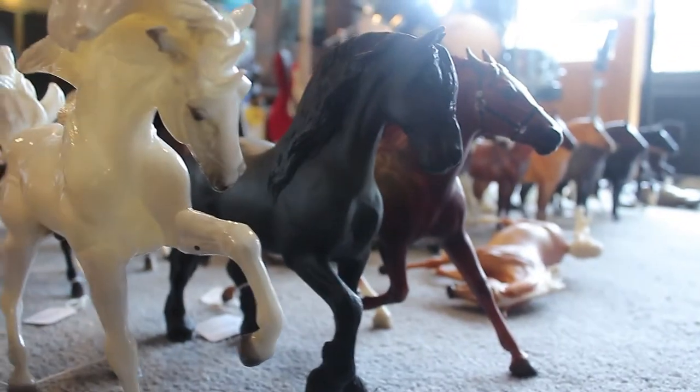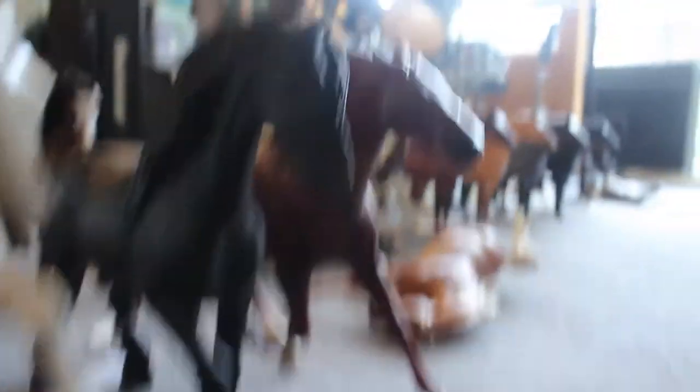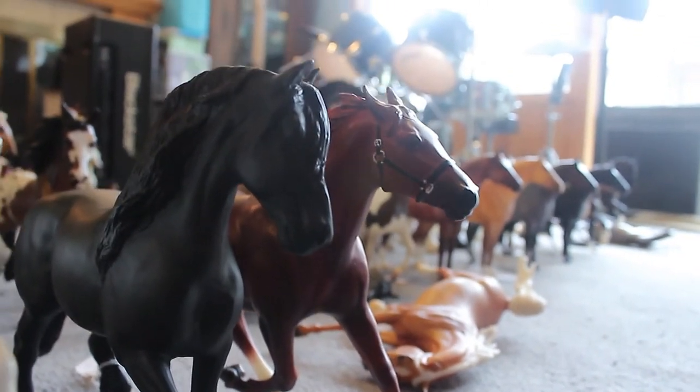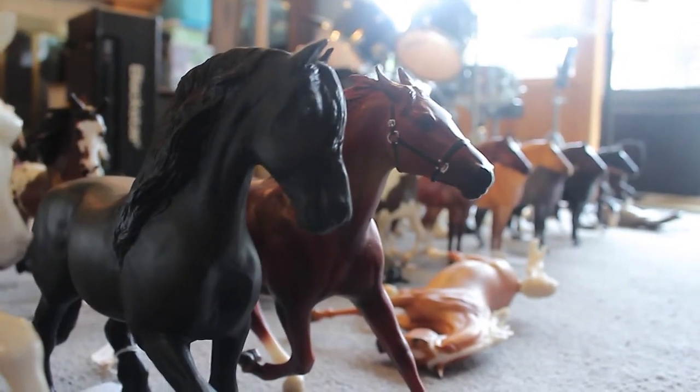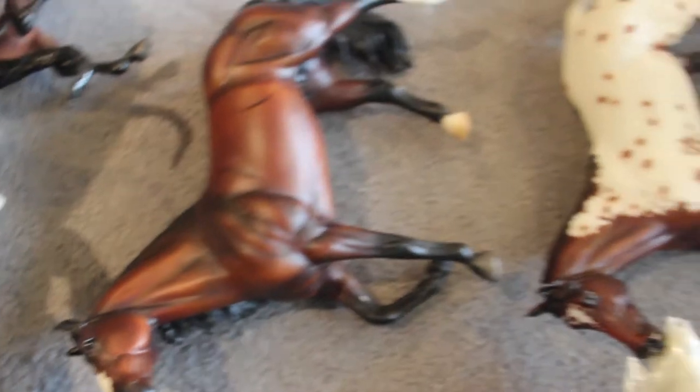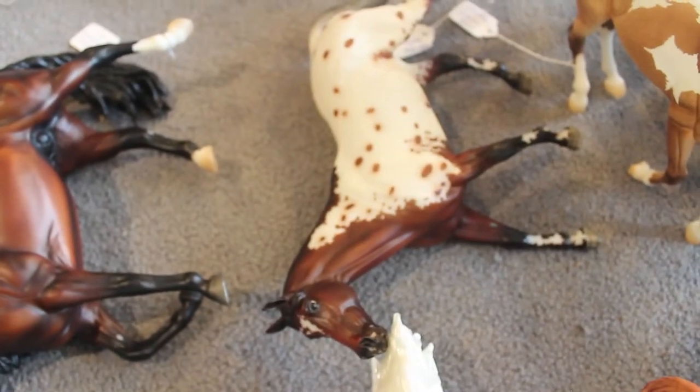Novellisto D, the first Friesian on this mold, and the Standardbred which was a warehouse re-release I believe. I have these guys on their backs because they're really tippy and they don't stand well on carpet. We have Rejoice, Big Checks to Cash — he was in a JC Penney set — this is Bun Fett, and this is the short mane and tail Connemara.